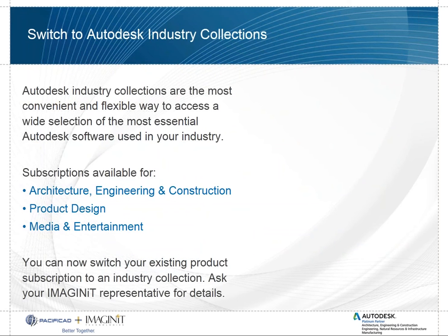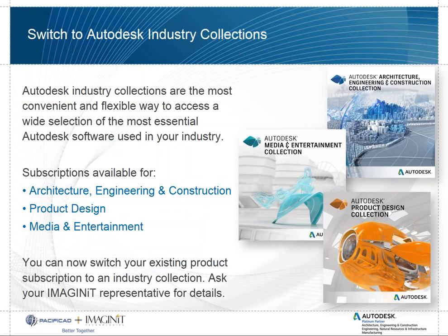The software that people used to buy in suites is now called industry collections. It's broken down into architecture, engineering and construction collections, product design, and media and entertainment collections.